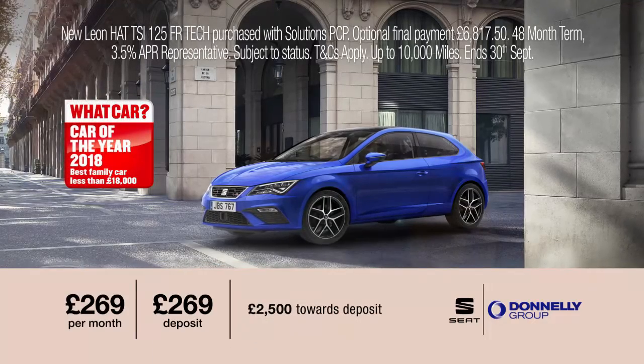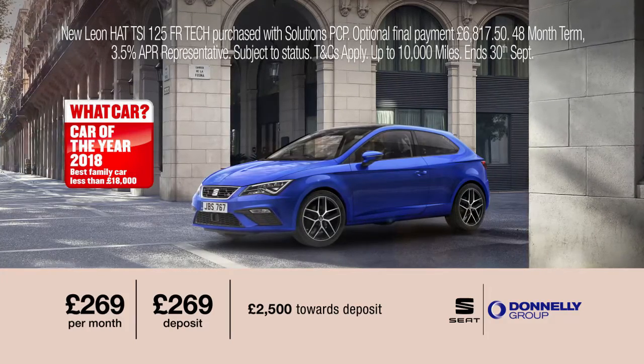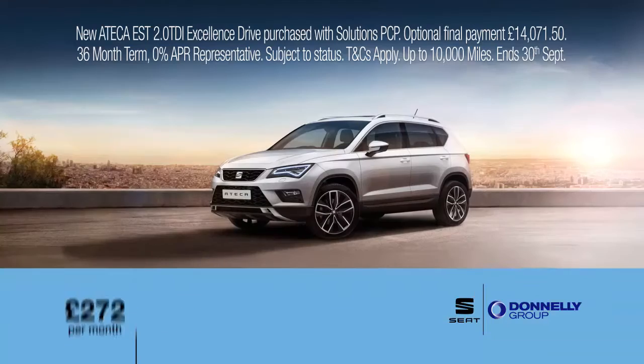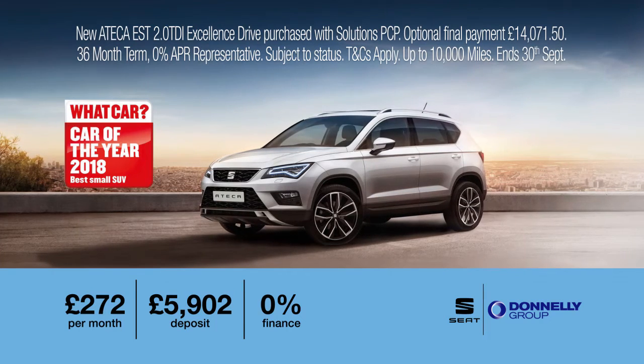Or check out the SEAT Leon FR for only £269 per month with £269 deposit, plus £2500 towards your deposit. And the SEAT Ateca for only £272 per month with £5902 deposit and 0% finance.